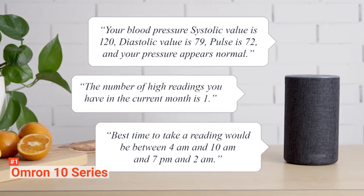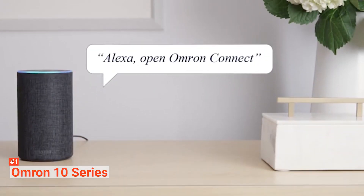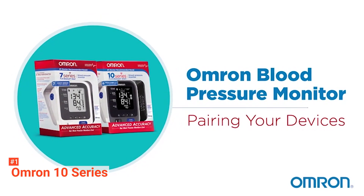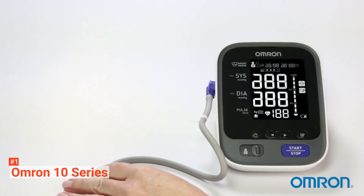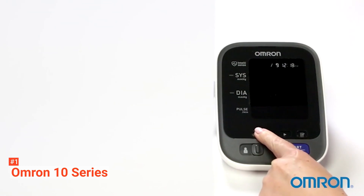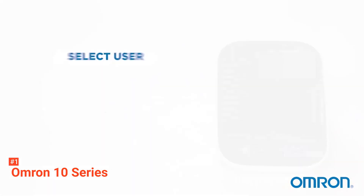With OMRON's free app, you can store unlimited readings and access them on select iOS, Android, and Amazon Alexa gadgets via Bluetooth. It comes with TrueRead technology, exclusive to OMRON, which allows the device to take three consecutive readings and calculate the average. Another OMRON exclusive is the preformed Comfit cuff that inflates around your whole arm to guarantee accurate readings. It fits arms with 9 to 17 inches in circumference. The device's backlit screen is easy to read, with multicolored LED indicator lights showing your readings next to internationally recognized guidelines for normal or hypertensive blood pressure ranges.